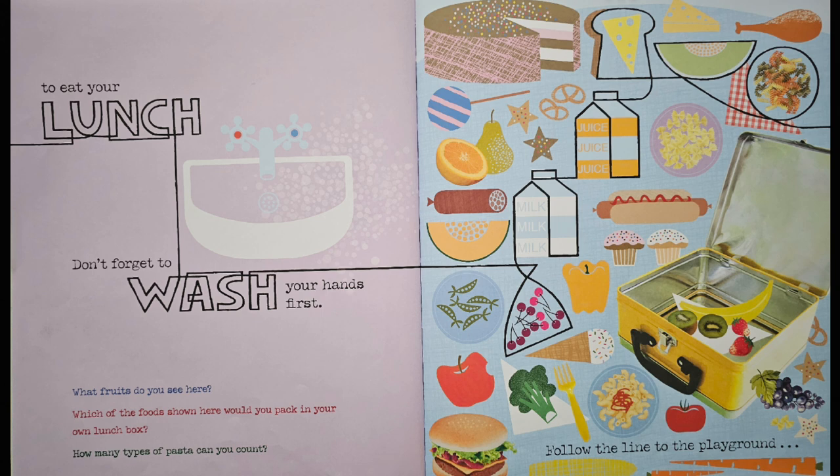How many types of pasta can you count? That's right, there are three kinds of pasta. We have the little swirlies, which is the rotini. Also the bow tie pasta. And then the macaroni at the bottom.